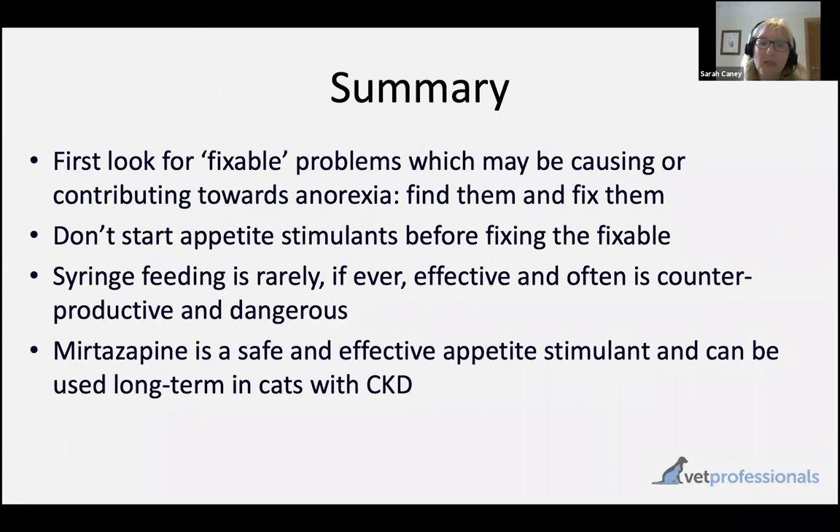In summary from today's session: use your history and physical examination to try and get to the bottom of the cause of poor appetite, because addressing that cause is going to have the best possible outcome. Also look for those complications you can fix — things like dehydration and hypokalemia — very straightforward to fix, and that in itself might be all you need to do to restore appetite. Don't start appetite stimulants before you've fixed those things. From an appetite stimulant standpoint, I would choose mirtazapine where available — it's very effective, generally very well tolerated, and can be used long term, particularly for those chronic cases such as cats with chronic kidney disease.